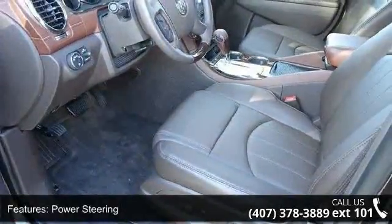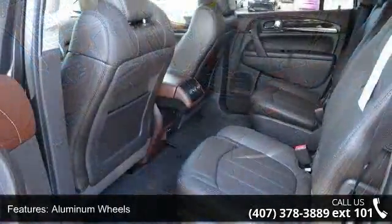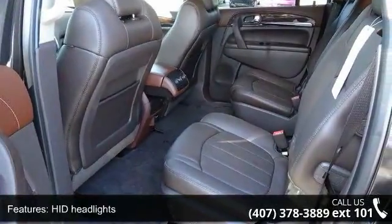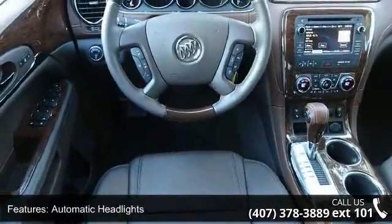Enjoy these notable features: Front Wheel Drive, Power Steering, Aluminum Wheels, HID Headlights, Automatic Headlights, Privacy Glass, Mirror Memory, Remote Trunk Release, Power Lift Gate, and Satellite Radio.